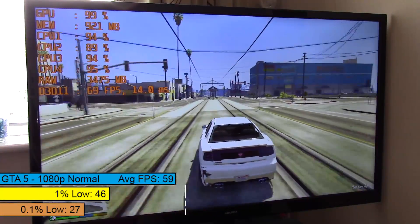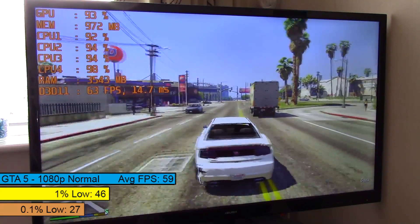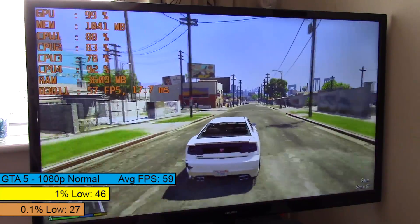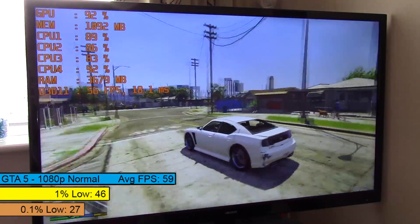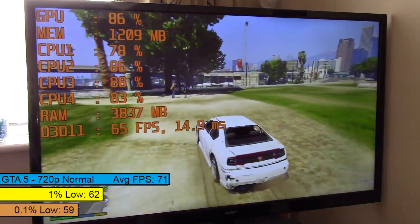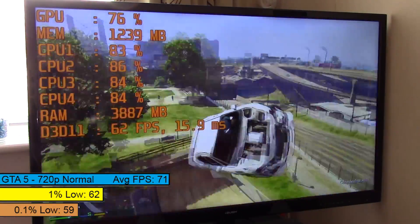GTA 5 is also pretty easy to run these days. At 1080p on normal — or low in every other game's terms — GTA ran flawlessly. Very impressive, and if you wanted to aim for a more console-like 30fps experience, higher settings would definitely be achievable. 720p increased both the average and percentile figures, though there's no need to drop to this resolution on a 1080p monitor as the game is more than playable at 1920x1080.